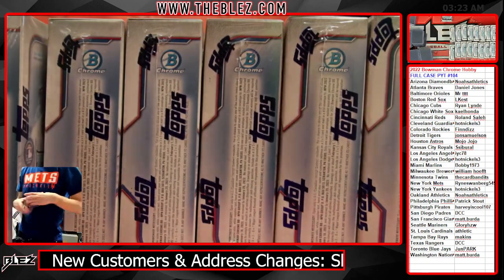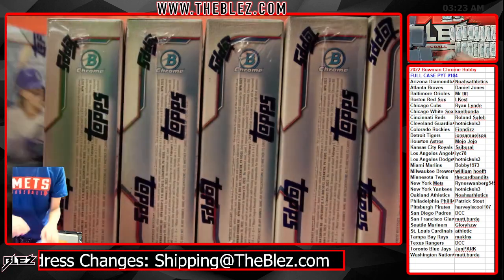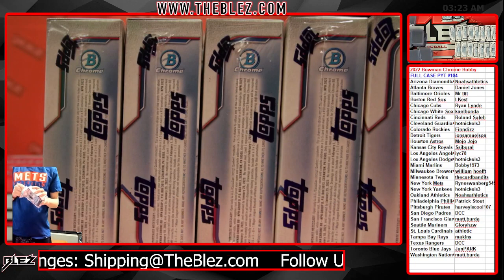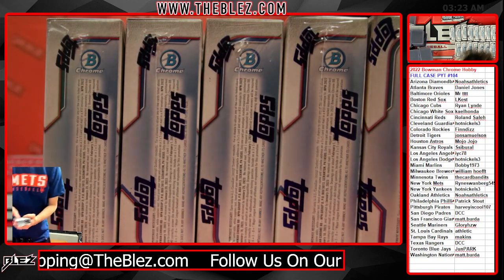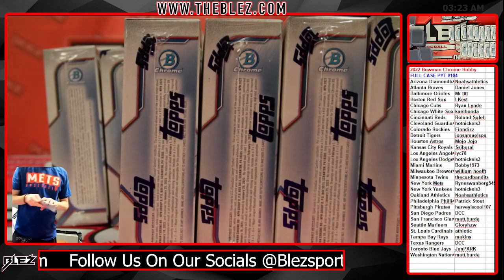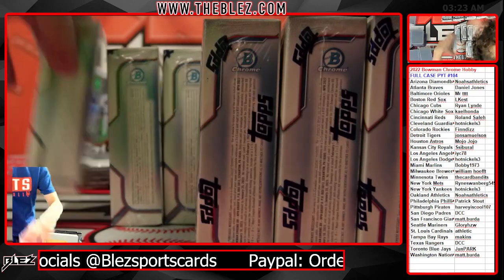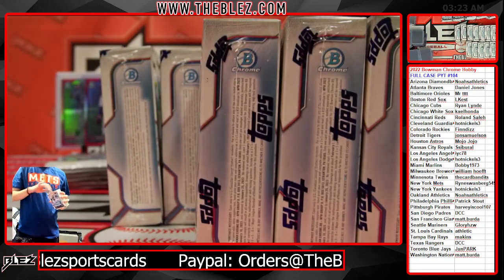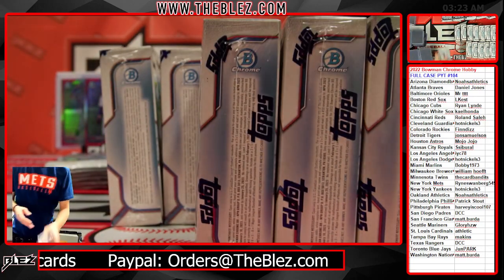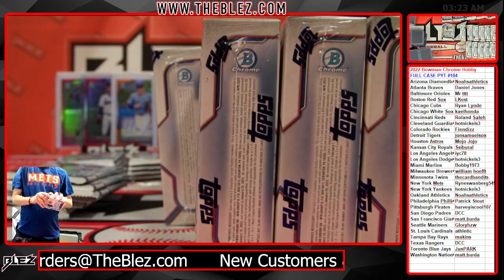I can't believe that we've only hit two Julios in 500 cases. It's crazy to think how much we've done.